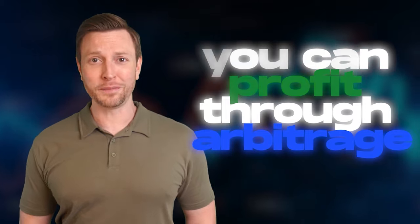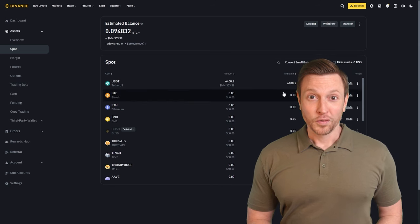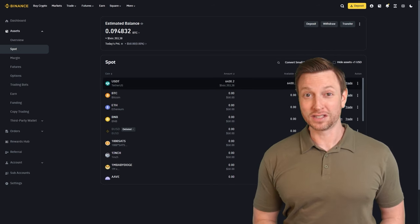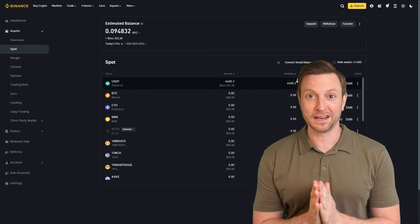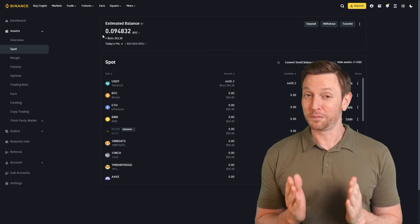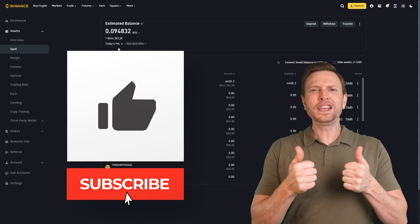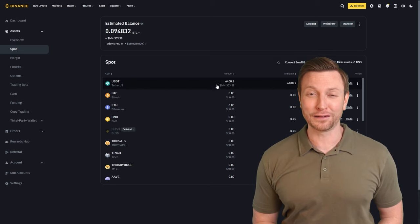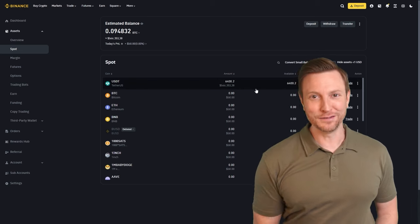Feel free to increase the initial amount with each trade and repeat the process for a larger profit. As you can see on your screens, we have made more than $420 in profit on several transactions between the two exchanges. I strongly recommend that you take advantage of this strategy before it makes any corrections. And don't forget to subscribe to the channel, like the video, and click on the bell to keep up to date and not miss any of our future uploads. I wish you all great profits, and we will see you in the next edition.